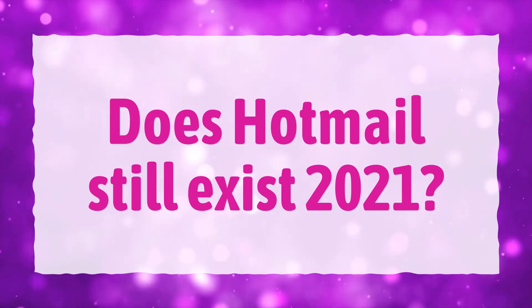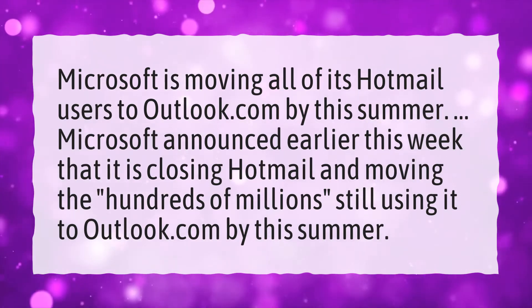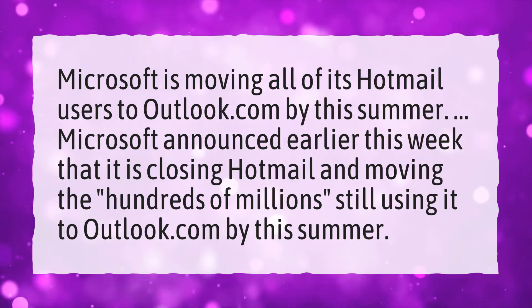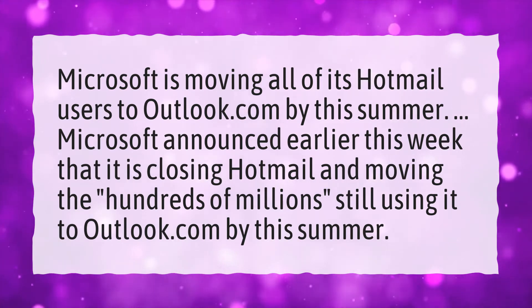Does Hotmail still exist in 2021? Microsoft is moving all of its Hotmail users to Outlook.com by this summer. Microsoft announced earlier this week that it is closing Hotmail and moving the hundreds of millions still using it to Outlook.com by this summer.